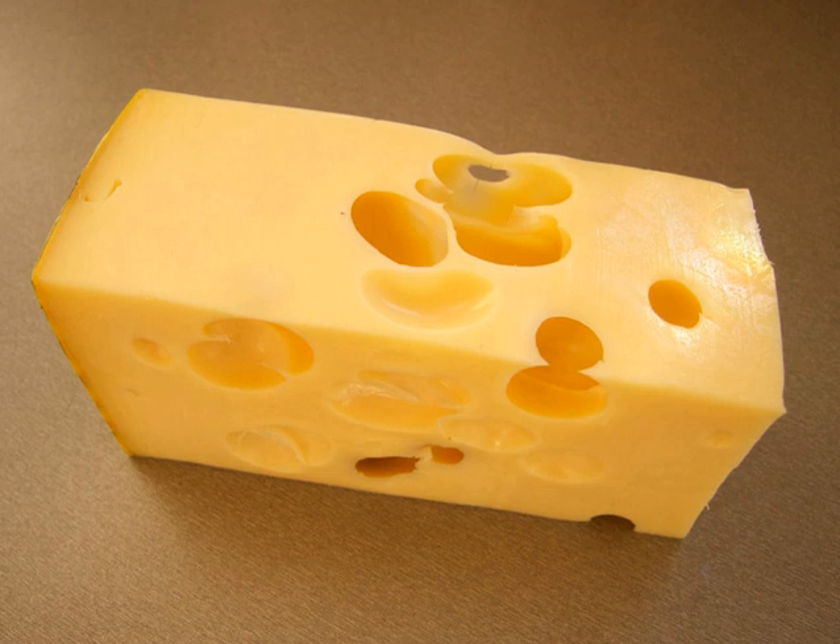The style was introduced in 1984 by the Bar's company as the trademarked Leerdamer cheese, though it is now made by other Dutch companies under the name Maastammer. It is called after the village of Maastam in the province of Zuid-Holland.